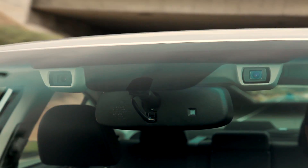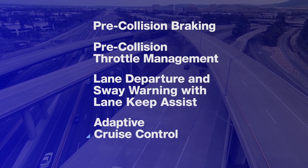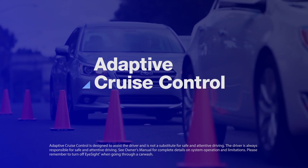Like a second pair of eyes for the road ahead, EyeSight is a set of four technologies that warns you when there's potential danger, and can even apply brakes to help you avoid it. Adaptive cruise control is there for those times when highway traffic doesn't flow smoothly.